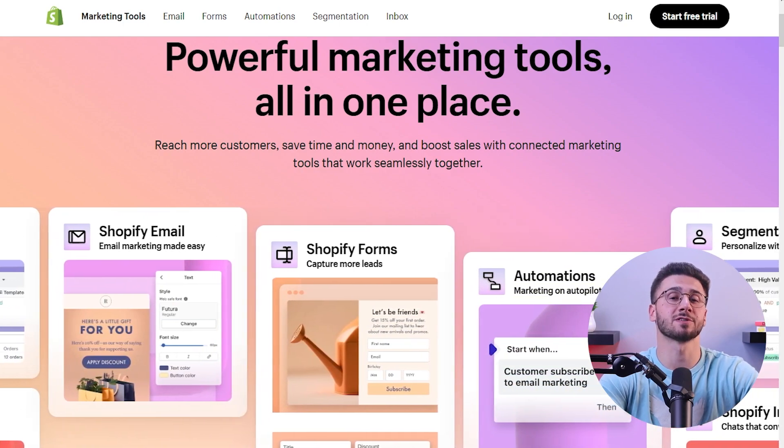You can also customize and expand your retail website with Shopify's extensive app store. You can check out their marketing and analytics tools and customer support apps to further improve your website.